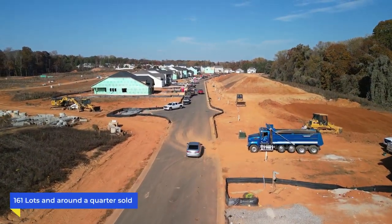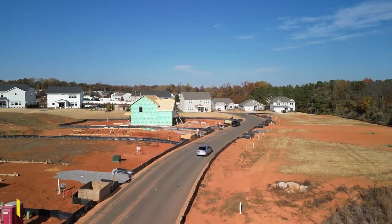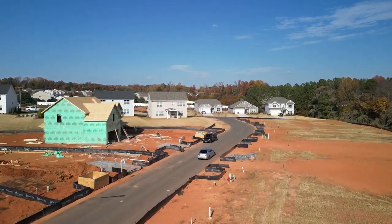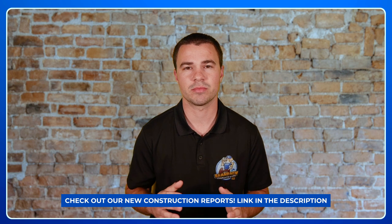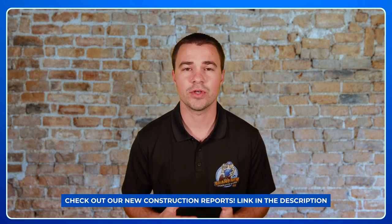With a total of only 161 lots and around a quarter of them already sold, you can see just how popular this neighborhood is with the quick sales in such a short amount of time. They do have some inventory out there right now, but what I would recommend is going to check out our new construction reports in the description below — we have all the information that you would need.